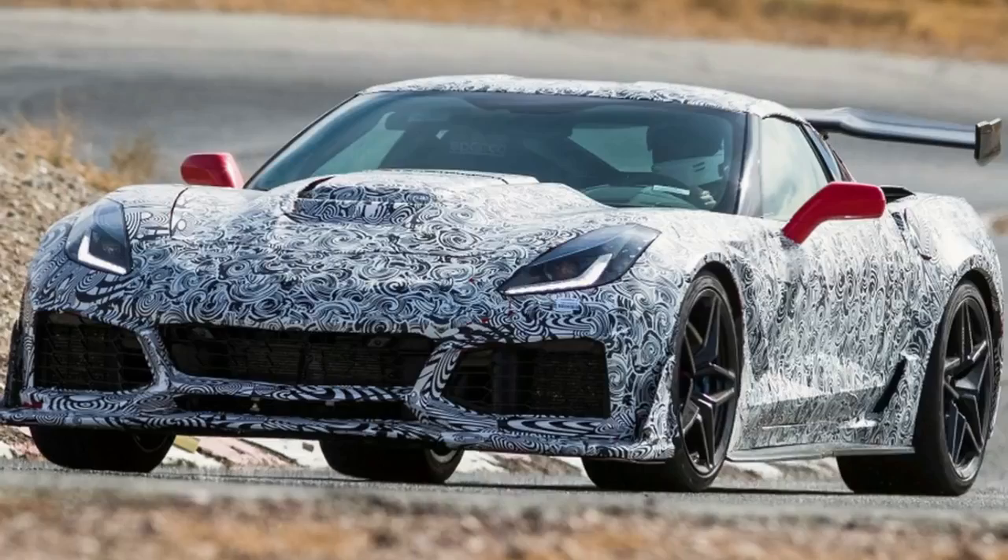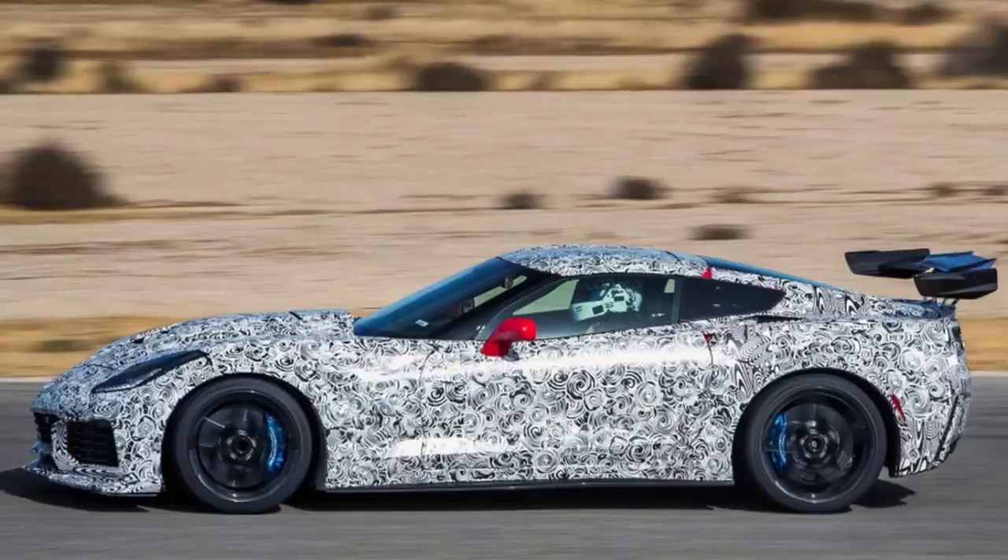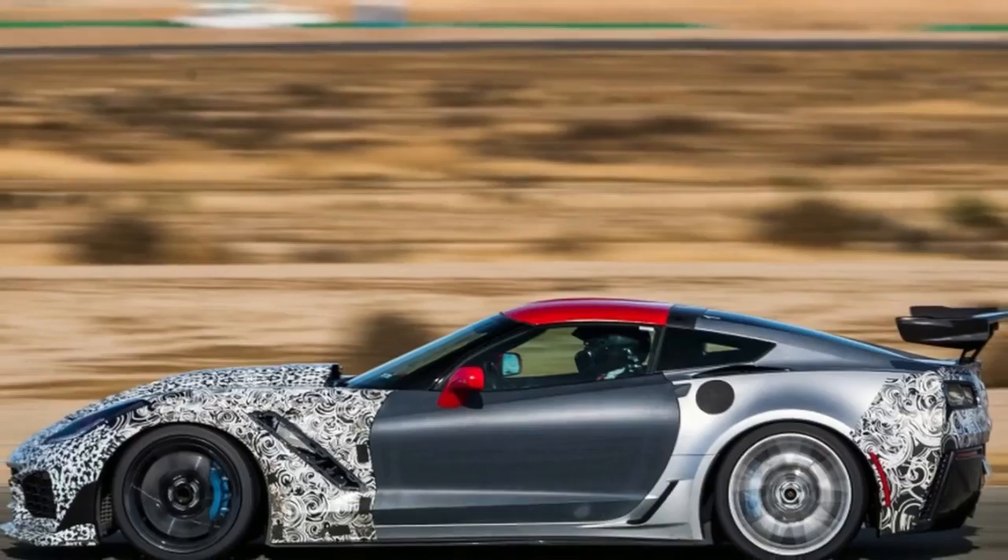He wrinkles his nose a bit. Nope, these are the stock pipes — street legal. The ZR1 is a few decibels louder than the Z06, he says. To call this an understatement is generous. This is the loudest Corvette the company has ever made. That's pretty much the ZR1 in microcosm — everything's turned up a bit.